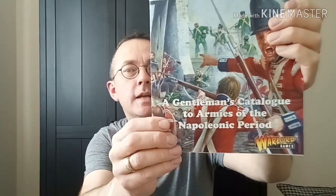Good morning all, it is Justin from Basement's Painting, otherwise known as the BMP. I hope you're all doing very well on this lovely sunny but very cold day here in England. In today's video we're going to be looking at the Black Powder 2nd Edition — this is £1.50 and it is the gentleman's catalogue to armies of the Napoleonic period.